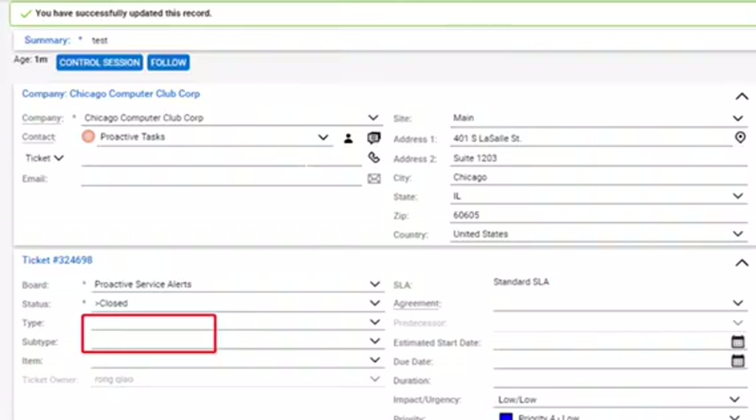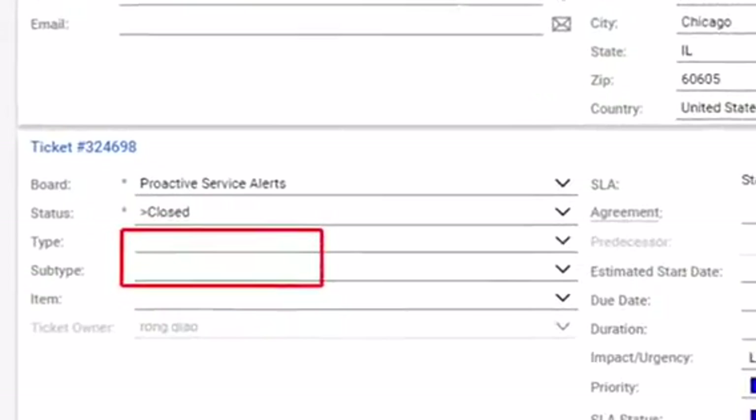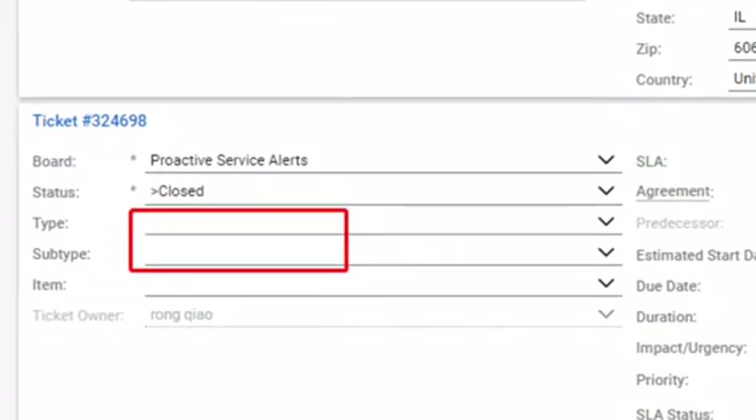The Ticket Closure QA Bot automatically verifies important information whenever a ticket is closed.